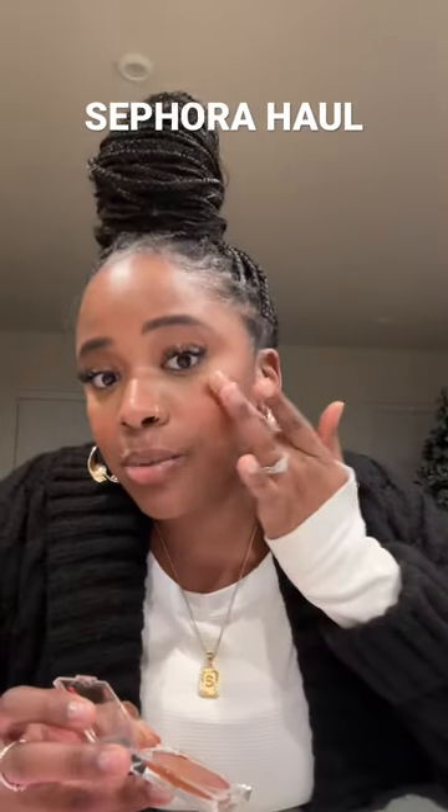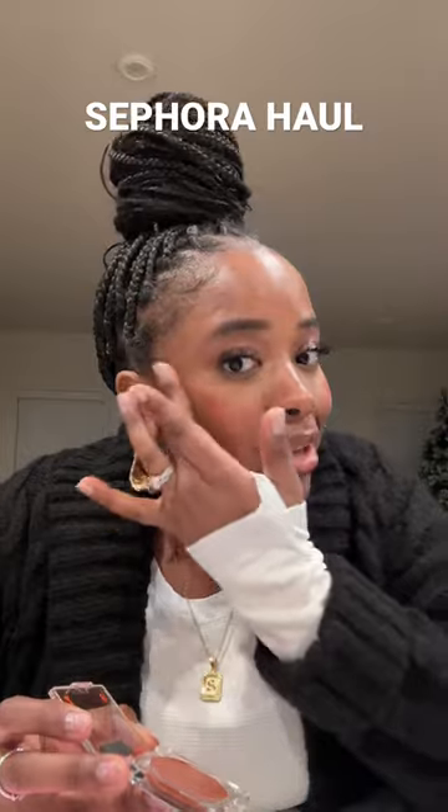I also got the Fenty Beauty contour stick — I have it on right now. If you are not familiar, get familiar. I just put it on and it literally has me glowing. It is the shade Best Coast.